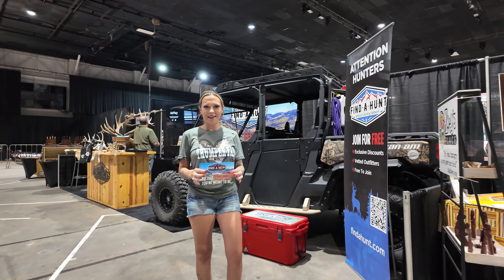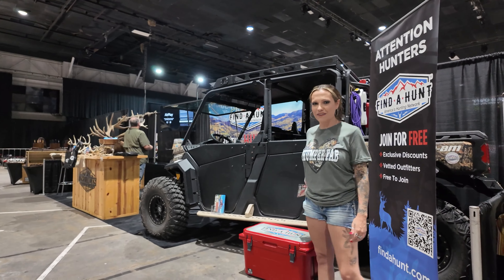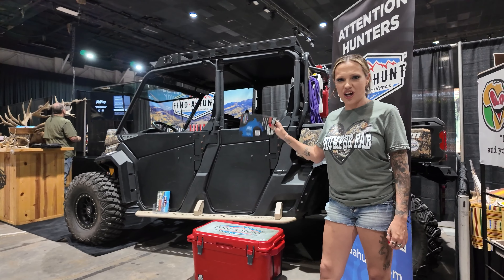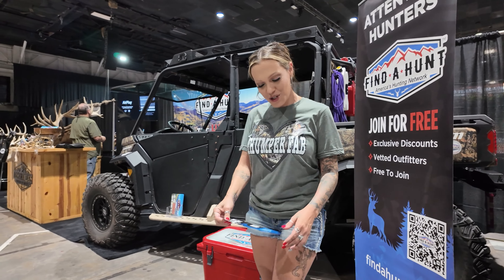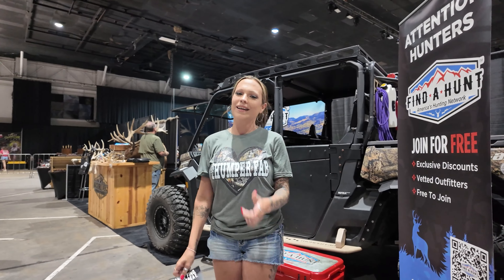We caught up with our friends at Find A Hunt here at the God in the Great Outdoors Expo. As you can see, he's got a thumped-out Defender in his booth — this thing is incredible. He takes it on ranch hunts and all kinds of stuff, so be sure to check him out. If you're wanting to do any kind of hunt, Find A Hunt is the place to go.